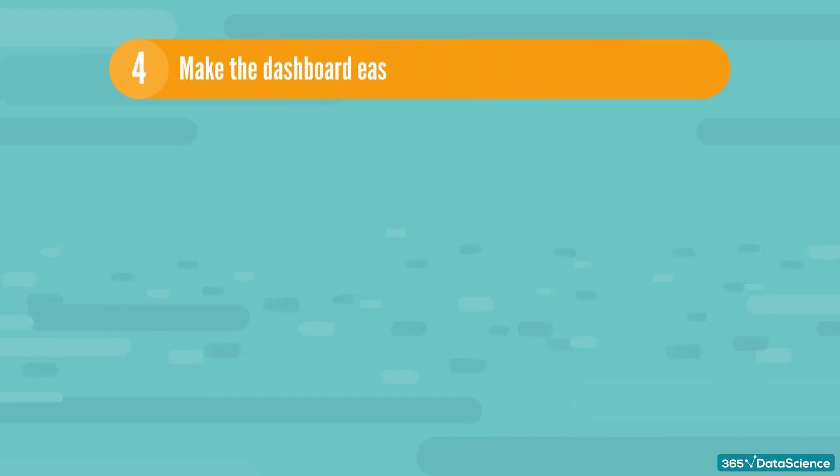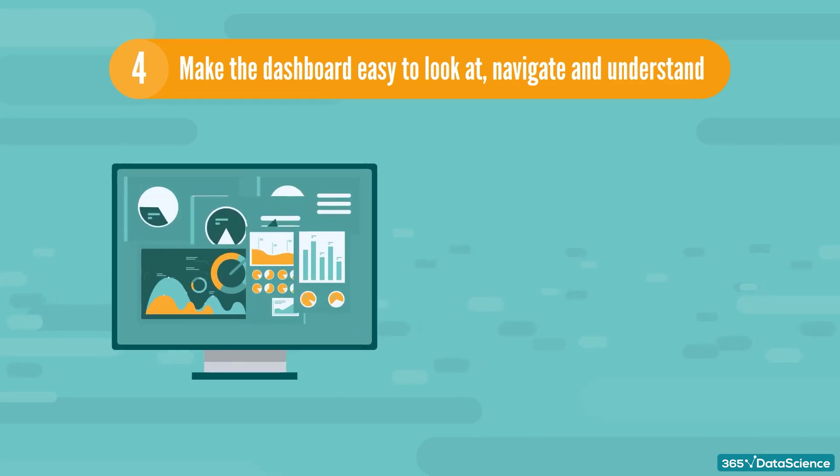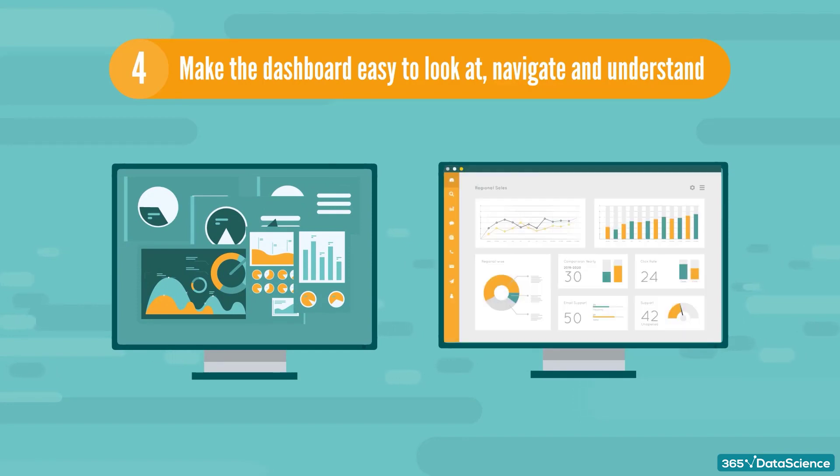Tip number four: make the dashboard easy to look at, navigate and understand. Don't cram as much information as you possibly can onto one page, and arrange the data authentically and logically.